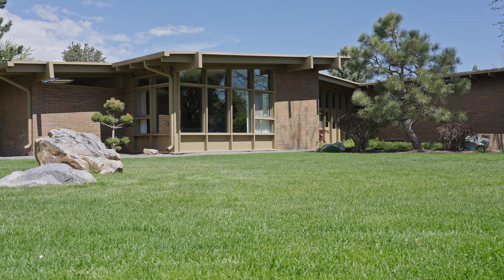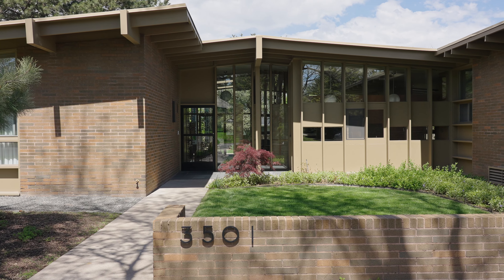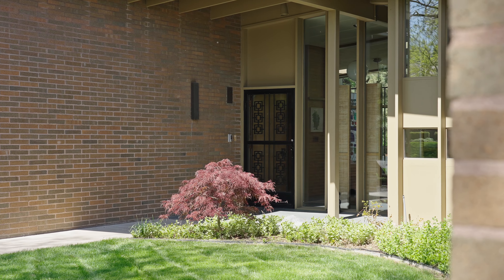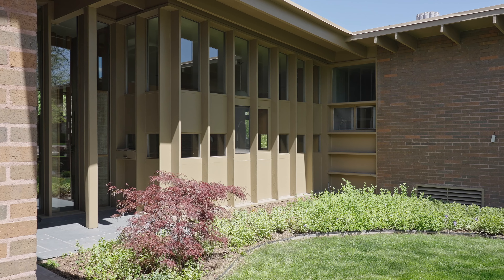My name is Stephanie Kroll. I am with Mile High Modern. Welcome to the Alpert House at 3501 East Floyd Drive. This home is in the Cherry Hills Heights subdivision of the Welshire neighborhood and was designed by architect Richard Crowther in 1957.